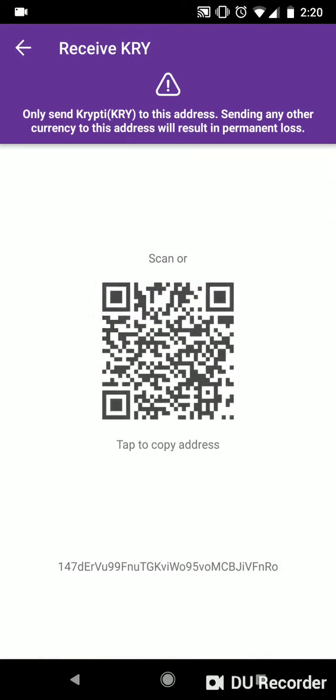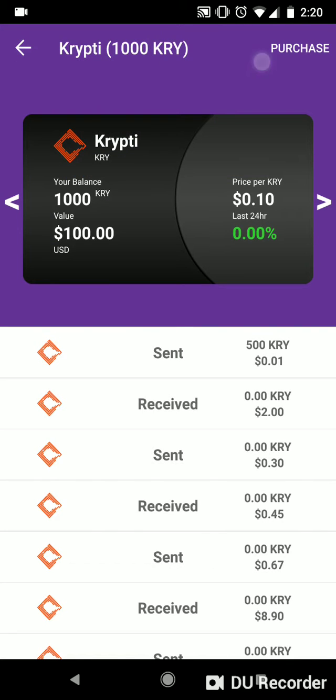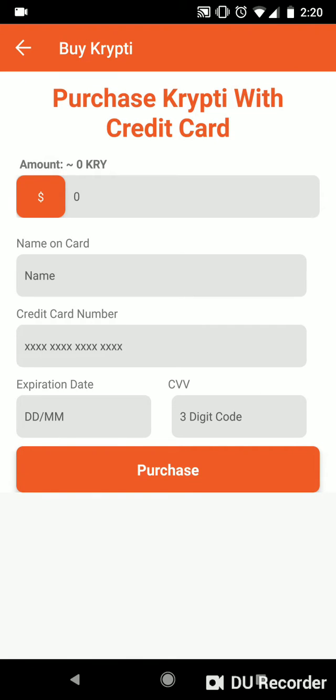Swiping the card to the right will bring you to the receive page, where the QR code can be scanned or copied to be shared with other users. You can purchase Crypti inside the app with a credit card, providing a fiat on-ramp to the world of crypto.